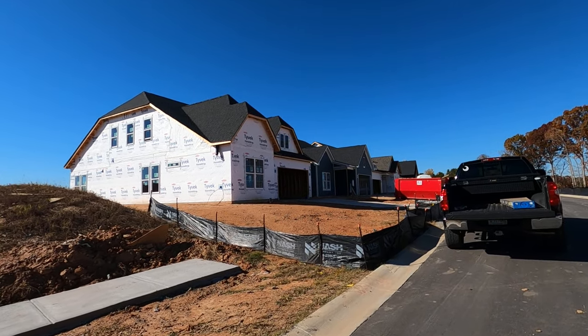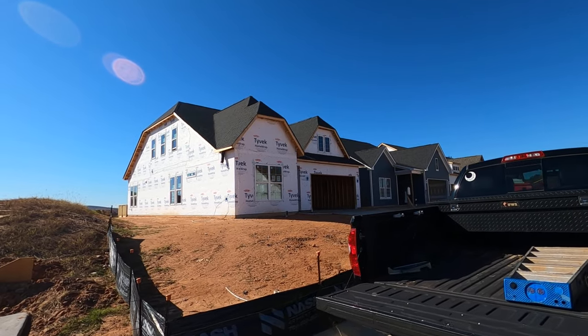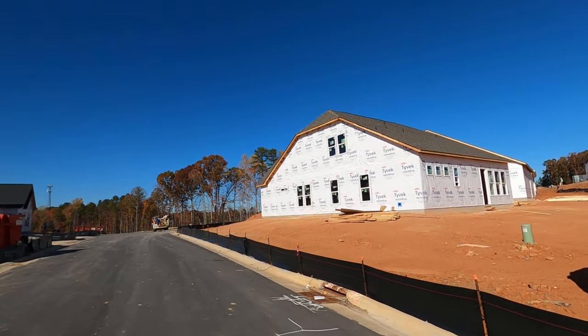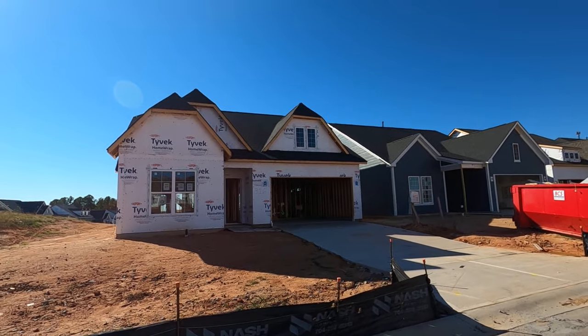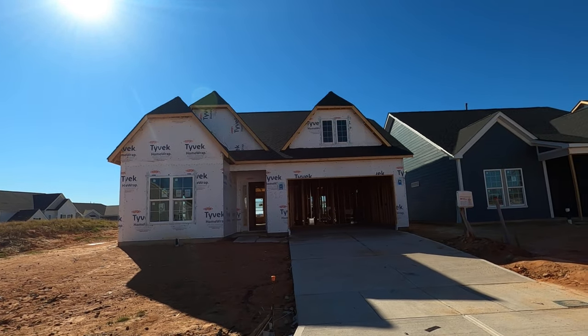Hey guys, it's Roger. I'm on location on the southwest side of Charlotte — Pinnacle at Northreach, not to be confused with Pinnacle at Wesley Chapel, which is 55 plus. Some of the same floor plans here, but this is not 55 plus, and we're starting to see a trend of younger people.